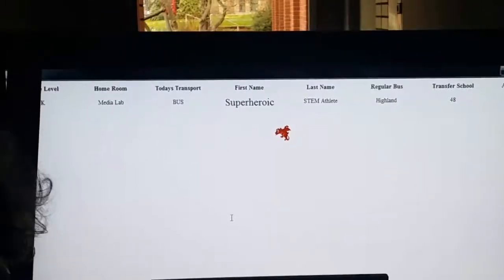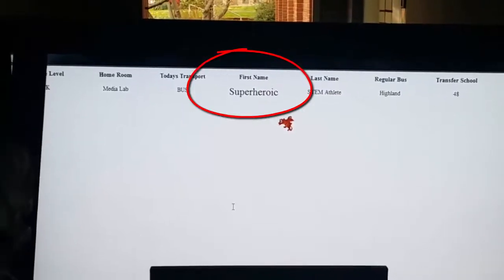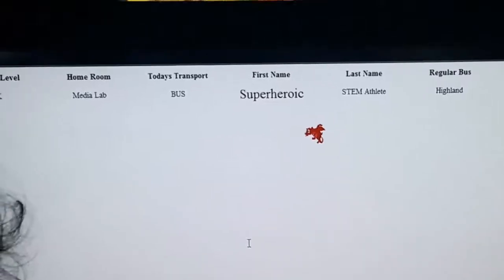We faced our first problem: kindergarten students wanted to stop and see their names on the computer. Our dragon tag programming club came to the rescue. They learned just enough HTML and PHP to make changes. Now the kids' names are in big red letters in the center of the screen. Not only does the dragon tag system help students get safely to the bus lines, it helps kindergarten students recognize their names.